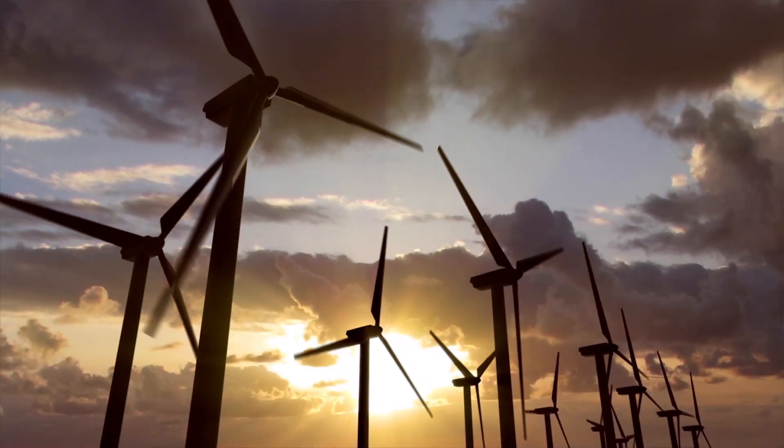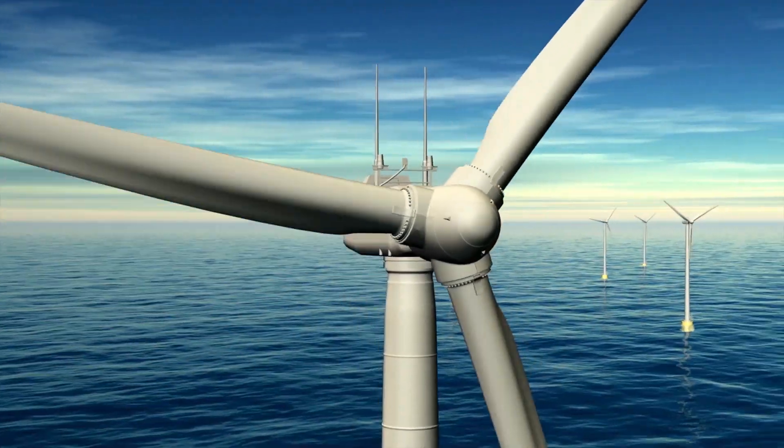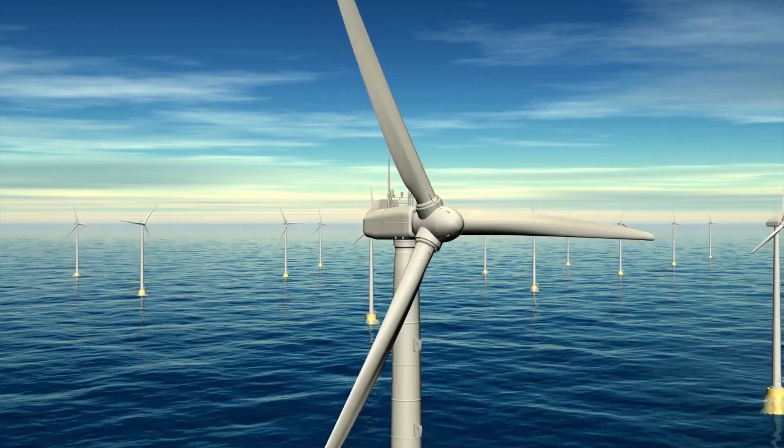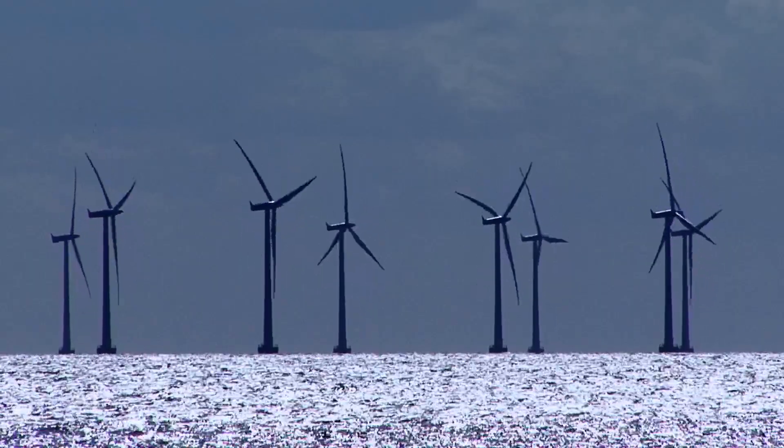When our client started this project, they were asking for the development of an 8 megawatt turbine, which is, at the time, the largest turbine in the world to ever be designed and manufactured, that would run uninterrupted for 25 years.